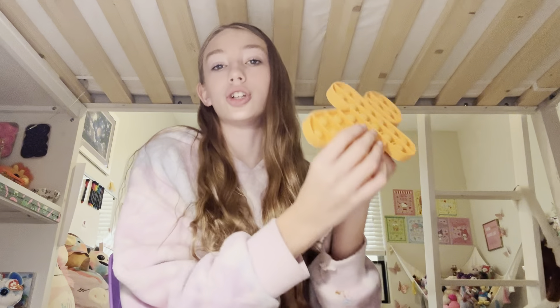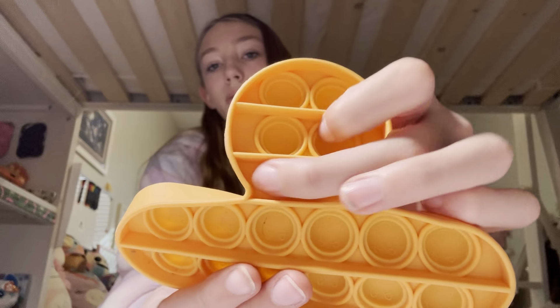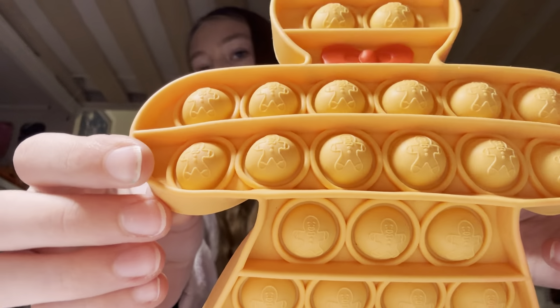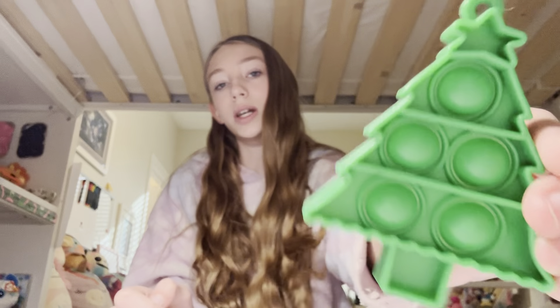Next is a gingerbread man puppet. I really like this one — it says 'gingerbread man' on it, which is cool, and it has a little gingerbread imprint. And then this one is a Christmas tree puppet, it's very cute.